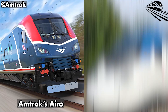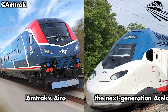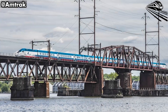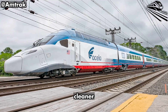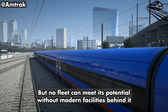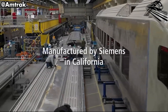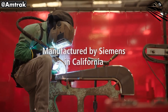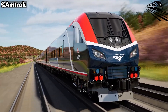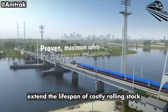Two new trains — Amtrak's Aero and the next-generation Acela for high-speed premium service — form the twin pillars of Amtrak's future. Together, they symbolize a once-in-a-generation reinvestment to make the country's busiest rail corridor faster, cleaner, and more dependable. But no fleet can meet its potential without modern facilities behind it. To that end, Amtrak's NEC infrastructure and capital delivery teams are rolling out a corridor-wide overhaul of its maintenance yards, each one tailored to support both Aero and Liberty. The result is a coordinated network of high-capacity pit lanes that turn trains faster, maintain them more efficiently, and extend the lifespan of costly rolling stock.